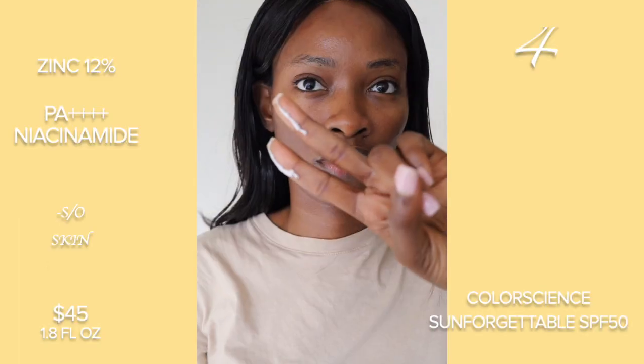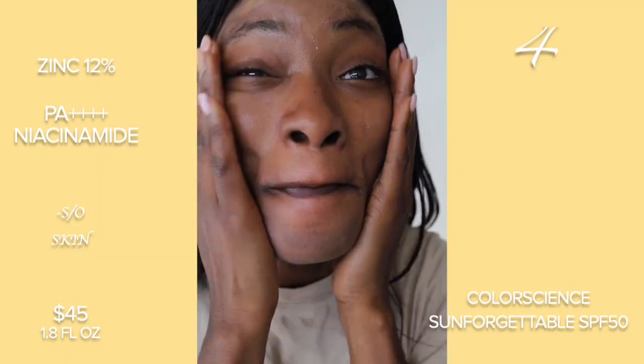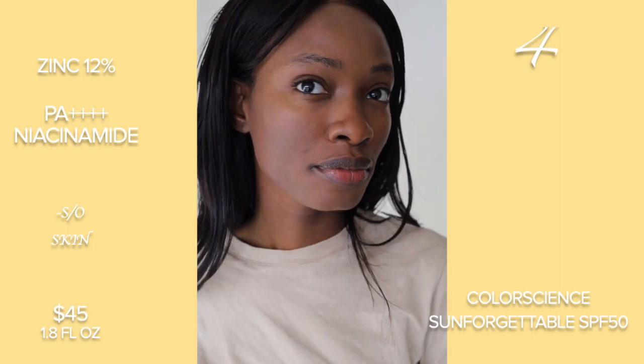Next is this one by Color Science, and this one is the one that changes into like a foundation. It has iron oxides to do that. Not good for sensitive or oily skin, but yeah, I didn't like it at all.